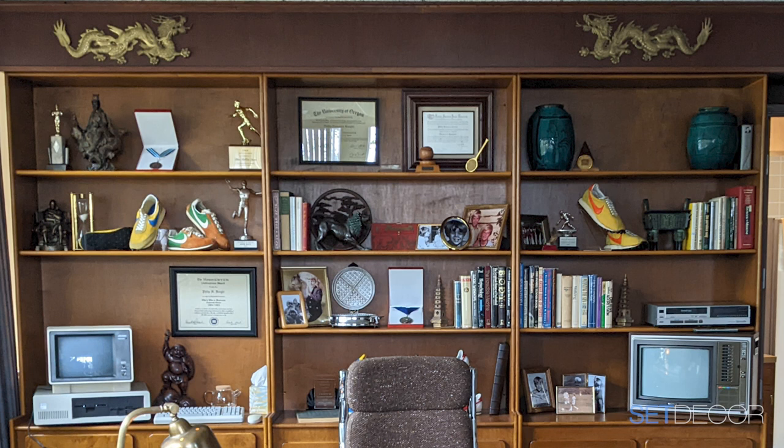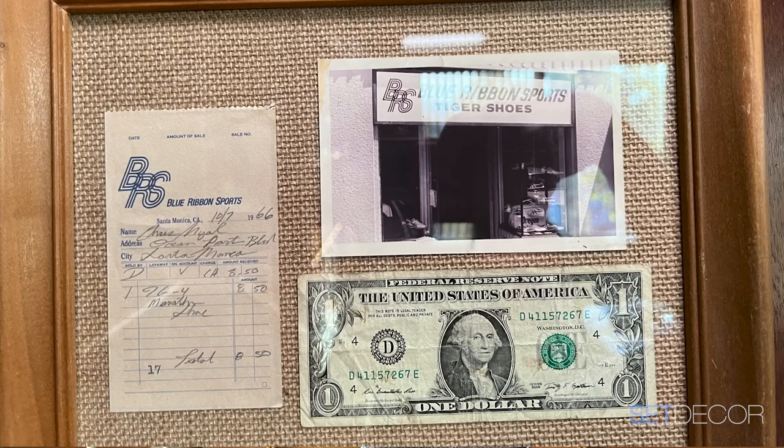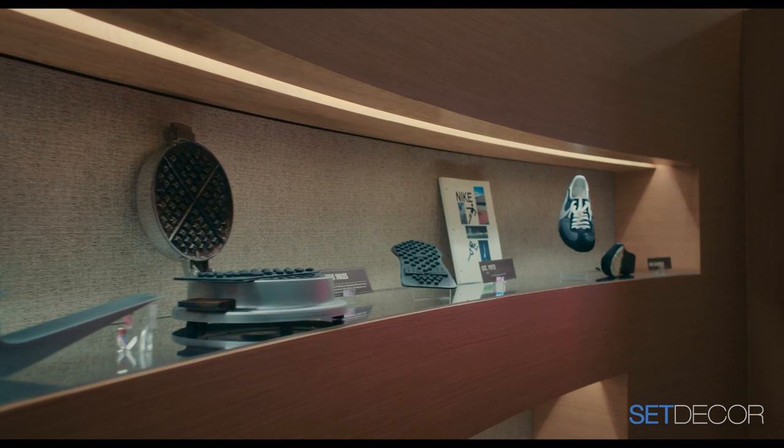All of this detail had to be specifically perfect for Phil Knight's character. Every book had something to say about scholarly corporate books a CEO would have in the 1980s. And then all the Nike ephemera — originally Phil Knight and Bowerman started out selling sneakers out of the back of a van called Blue Ribbon Sports. Bowerman developed a special sole by looking at his wife's waffle iron, pouring rubber in there, and figuring out it had great traction.